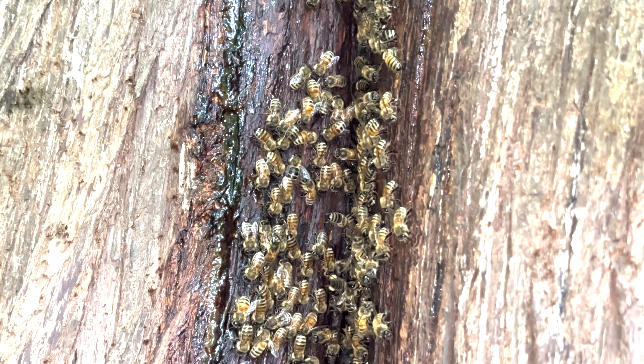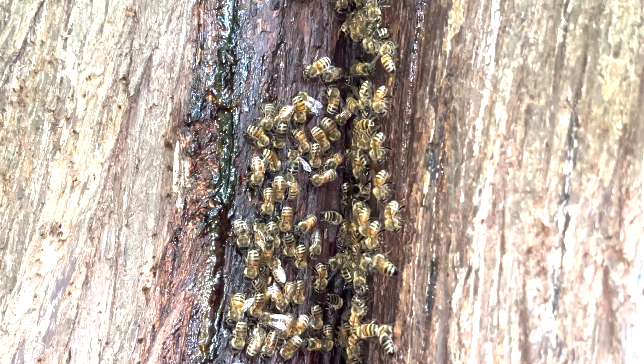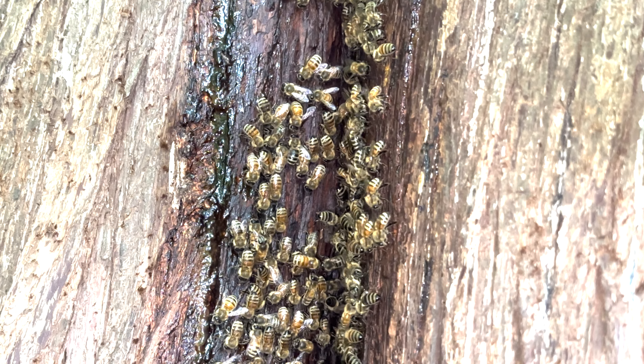Over the years this will be completely smoothed out, polished by the bees — makes a very hygienic entrance for the honeybees.